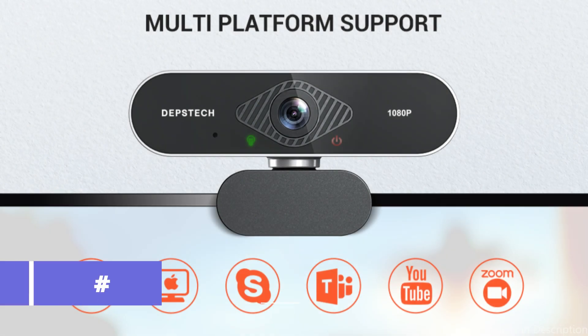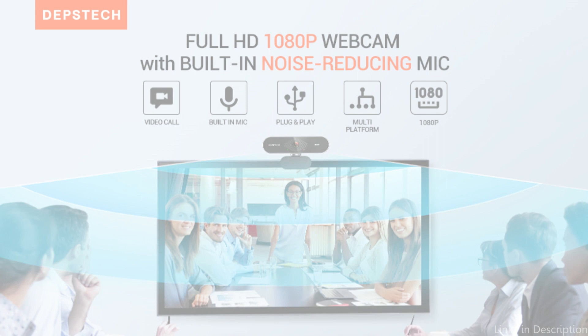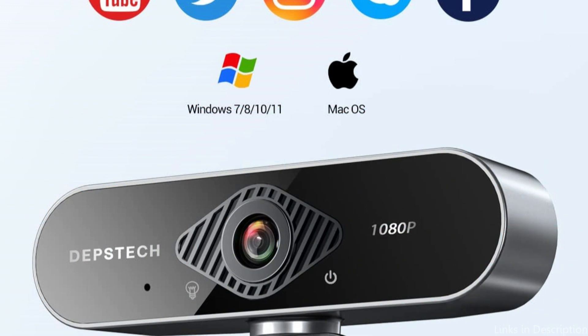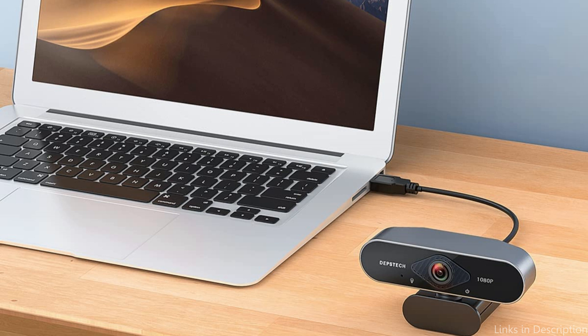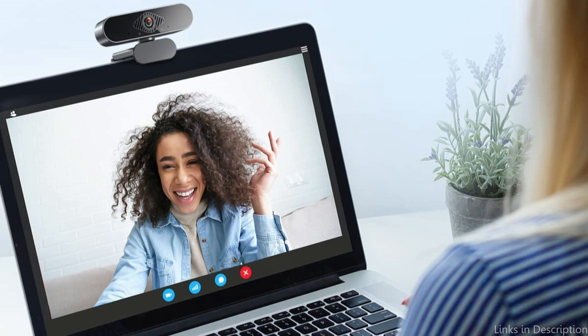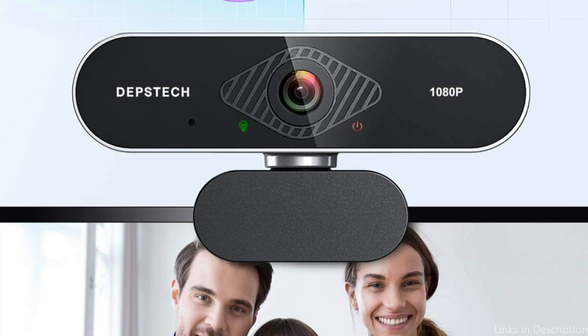On number three, we have the Depstech D04 Webcam. This is another great option for individuals seeking a high-quality webcam for their Mac Studio. It has a five-layer lens with a sophisticated CMOS sensor, 1080p resolution, and produces bright, vibrant images. The Depstech D04's integrated dual noise-canceling microphones are one of its outstanding features, efficiently blocking out background noise to ensure clear communication during video conversations or streaming sessions.